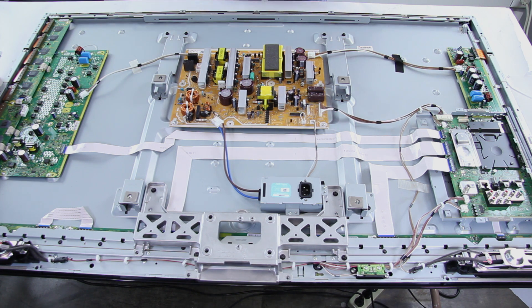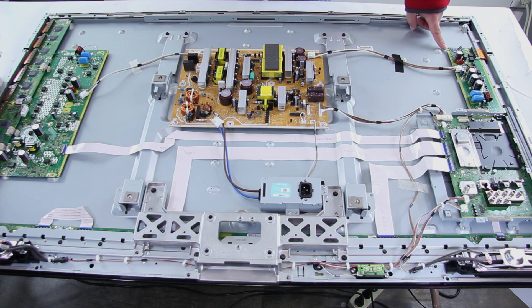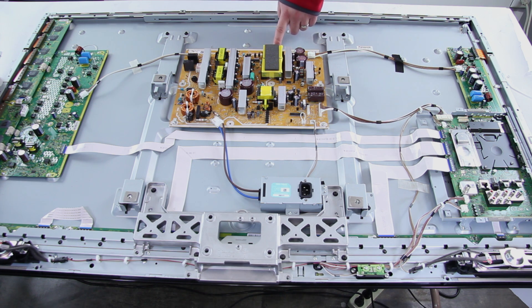To go over a few boards on the TV: over here we have the main board, also referred to as the A board. Here we have the SS board, also referred to as an X sustain or X main board on some TVs. Here we have the power supply board, which can also be referred to as the P board.